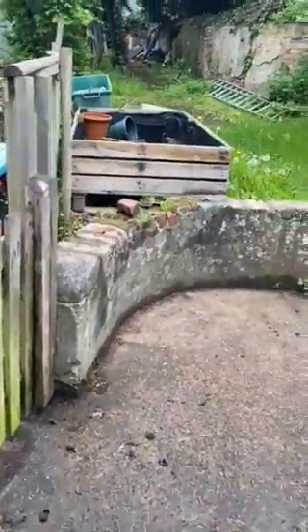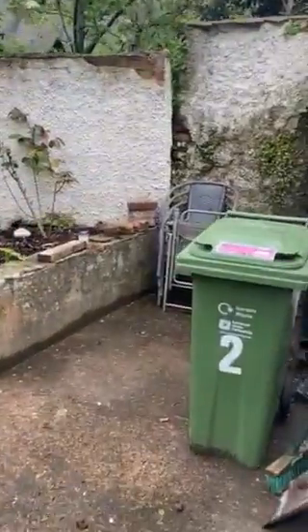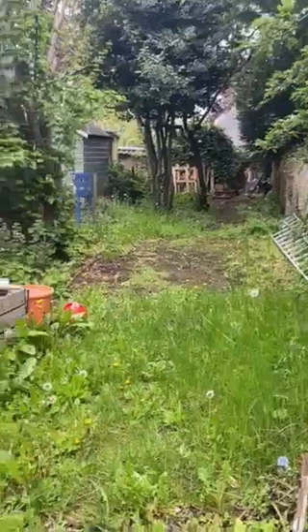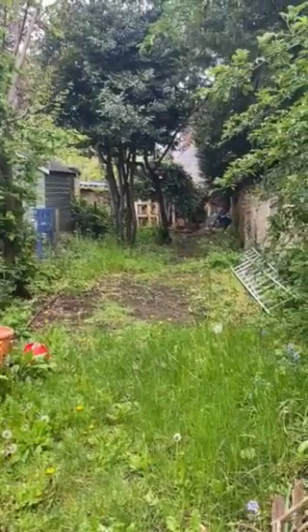Rear garden. Goes as far as the trees in the middle there at the back.